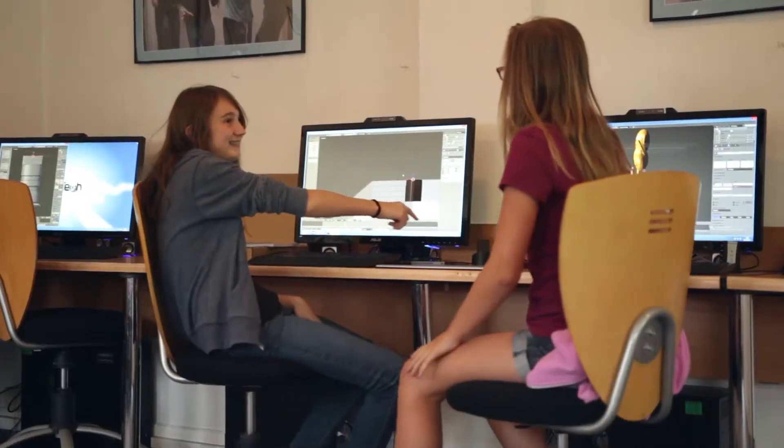I'd never done anything with Fun Tech before, and when I came, I loved it. When I get home, I think I'm going to build on the skills I've learnt at Fun Tech more.